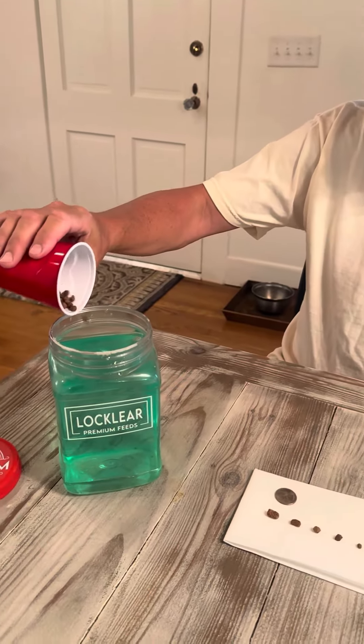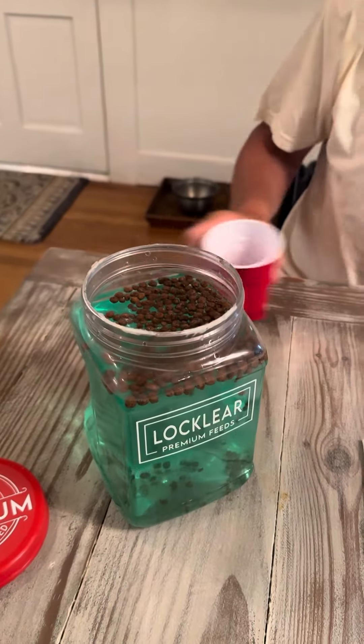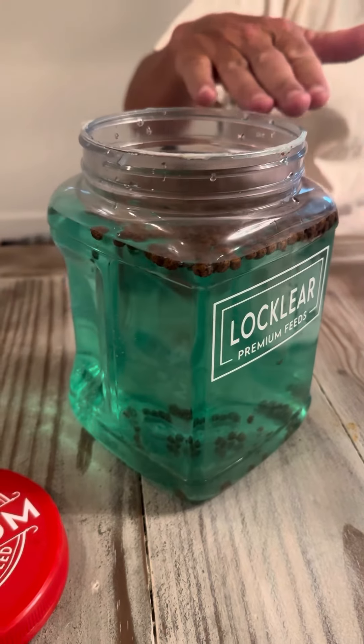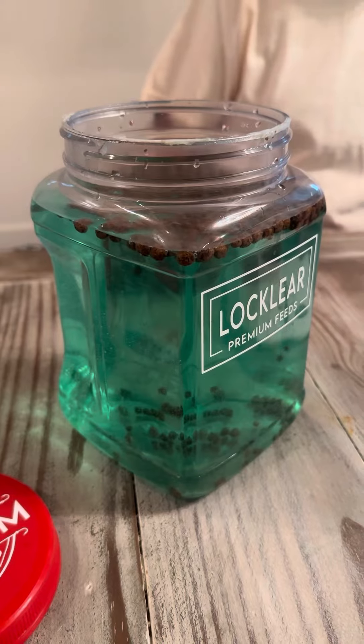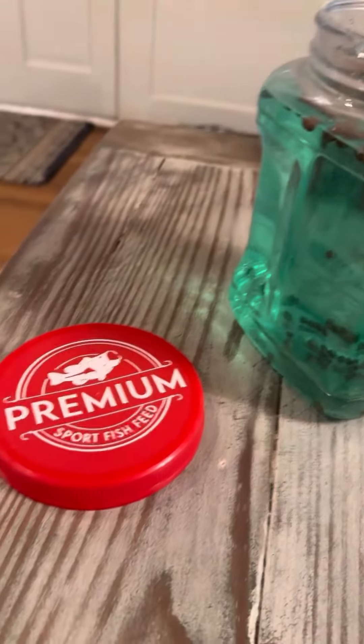You can see it doesn't all sink at the same rate — some of it sinks a little bit slower, some of it floats. We get everybody fed and get the maximum results for your pond. Thanks, have a good day.